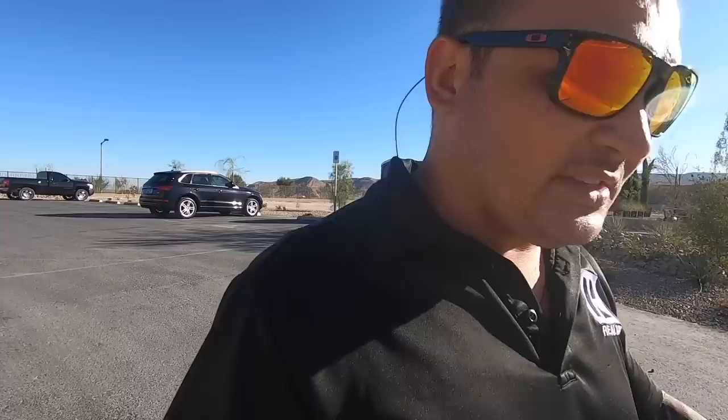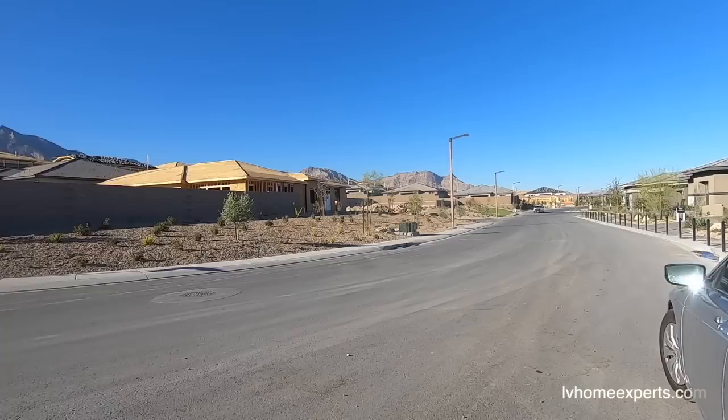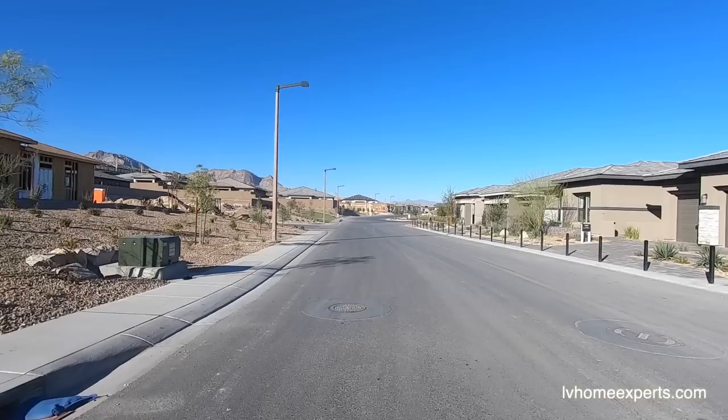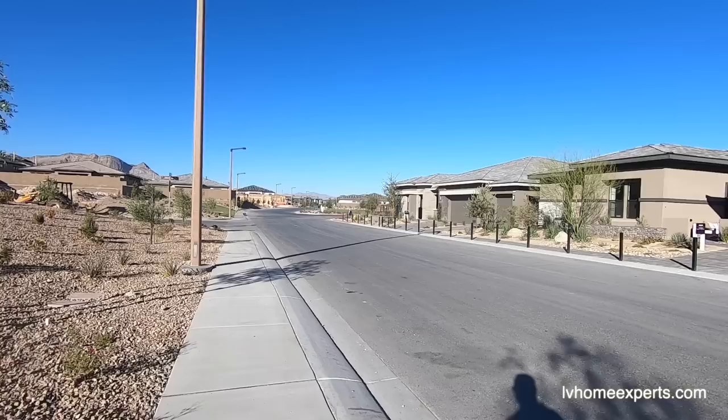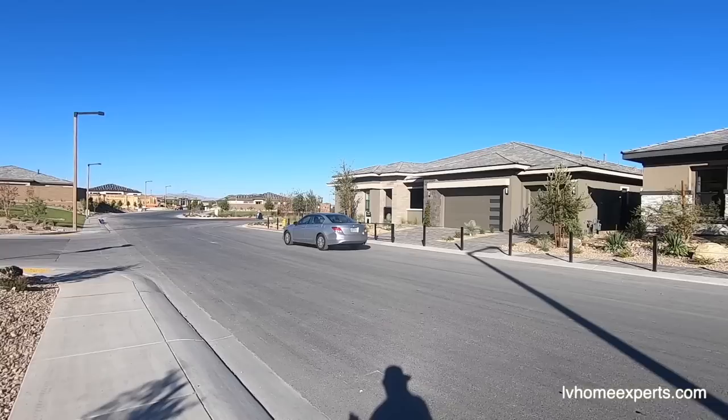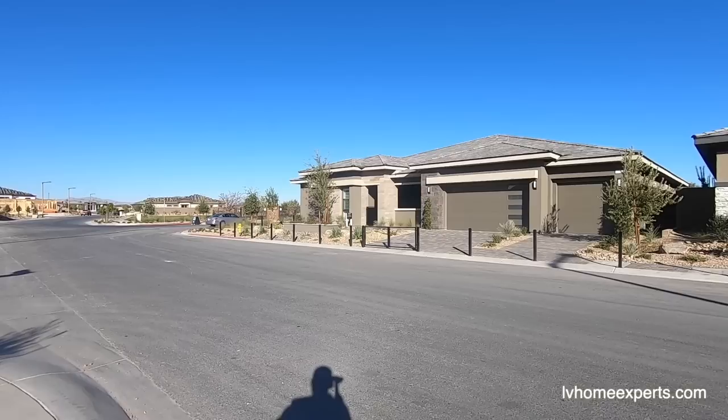Alright, what's up guys — this is going to be the last video for today. It's about Monday, about 4:16. We're going to take a look at the Rocco model by Richmond American Homes, one of my favorite builders. I love the customer service and the product you get for your money. So this Rocco right here is 4,010 square feet, with a base starting price of $805,950.